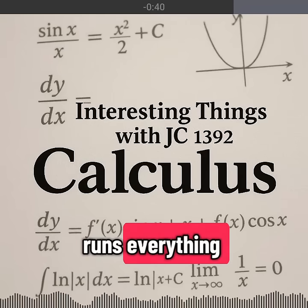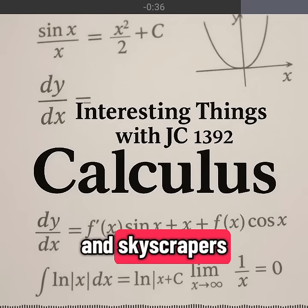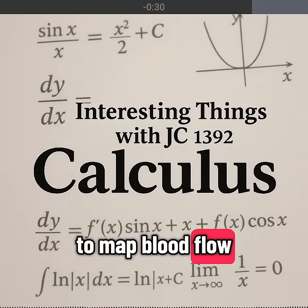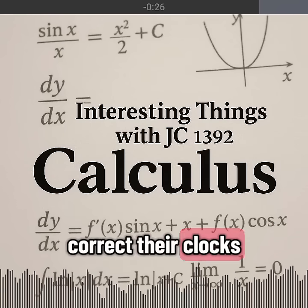Today, calculus runs everything. Engineers use it to design bridges and skyscrapers. Physicists use it to chart orbits, waves, and energy. Doctors use it to map blood flow. Economists track markets. GPS satellites correct their clocks with it.